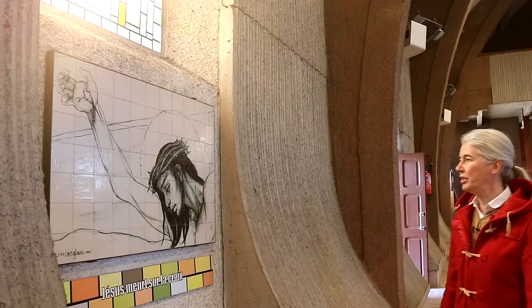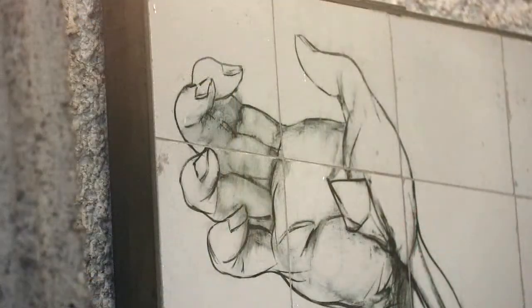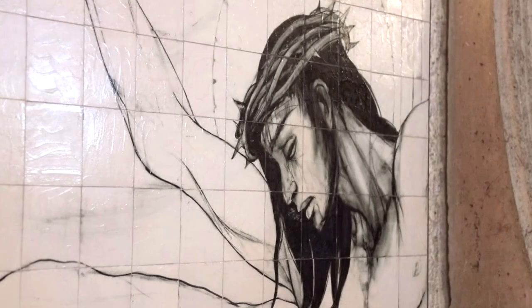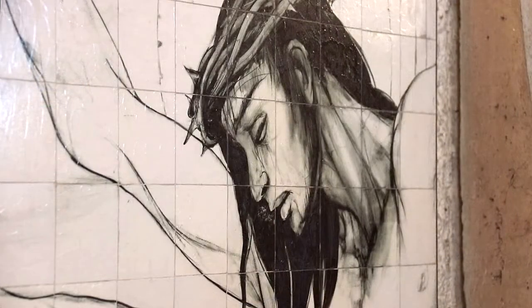At the twelfth station, Jesus dies on the cross. Here, the face is in profile, but it is always the same approach of making the face of Jesus stand out, with the black hair and the crown of thorns.